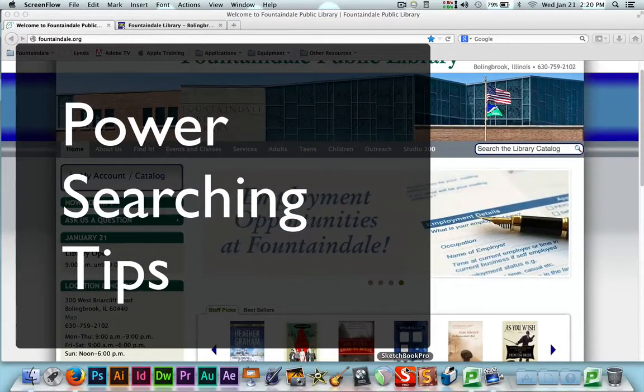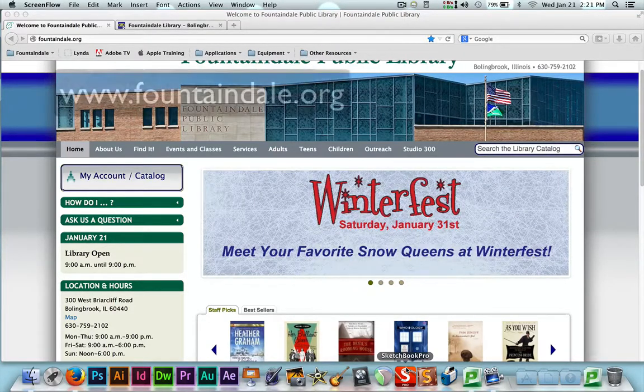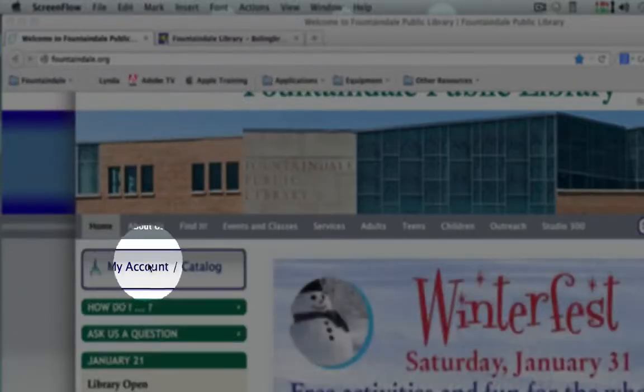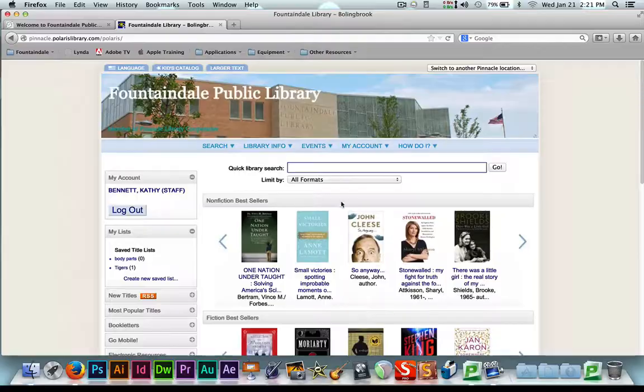Hi, this is Miss Kathy from Fountaindale Public Library, here to give you some searching tips. When you pull up www.fountaindale.org you're going to see this screen right here. Immediately come to 'My Account' and you're going to be asked to type in your library card number and your PIN number and log right in. From that you can begin your search.